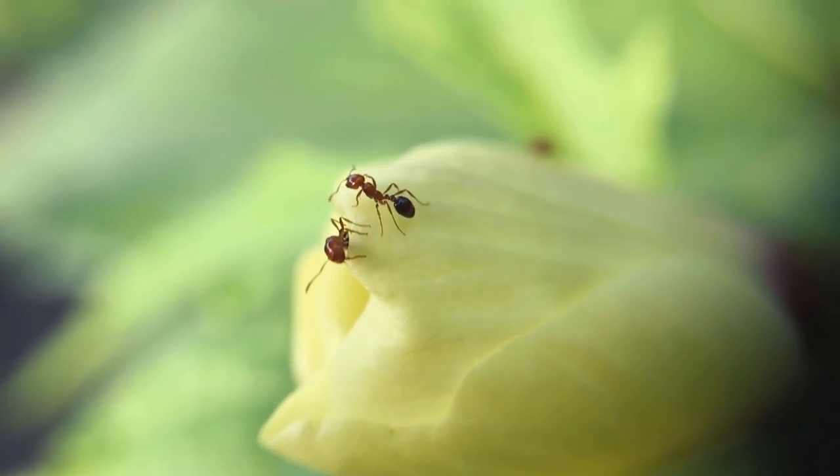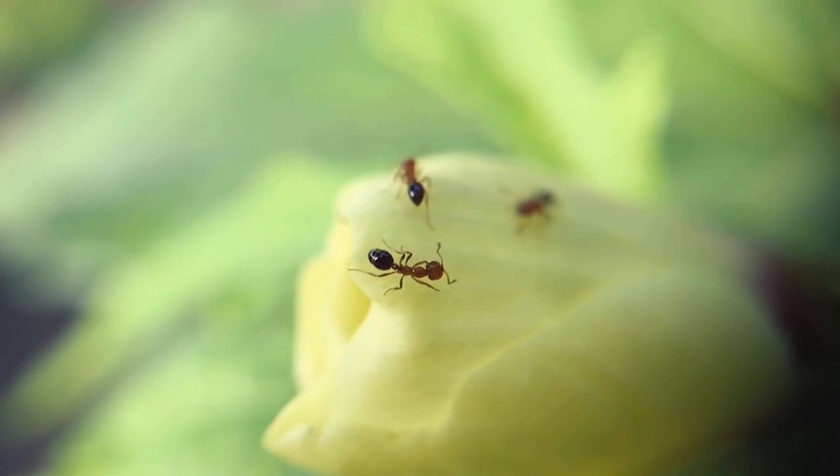Hello everyone, this is Jag, and in this video I'll be sharing three very effective ways to get rid of ants, and I will also be sharing seven ways to repel ants without killing them.